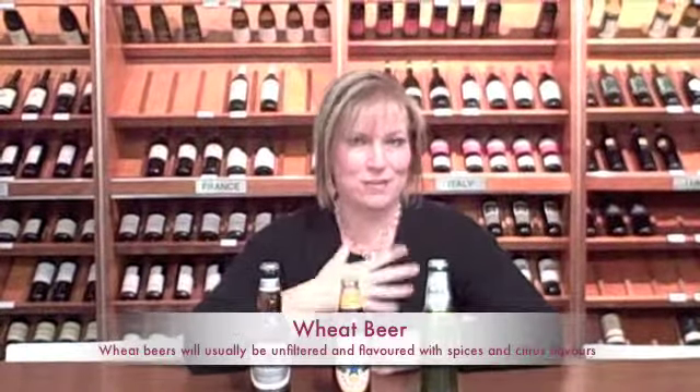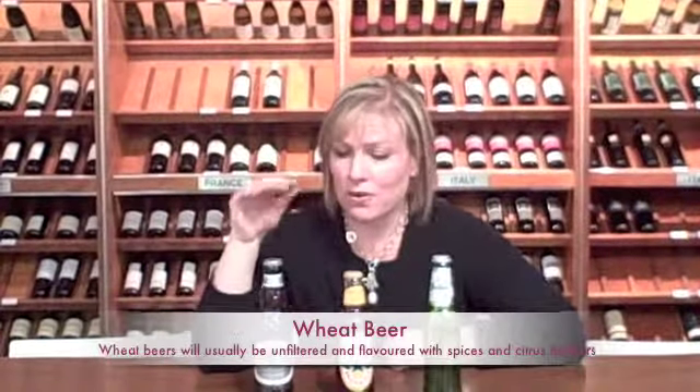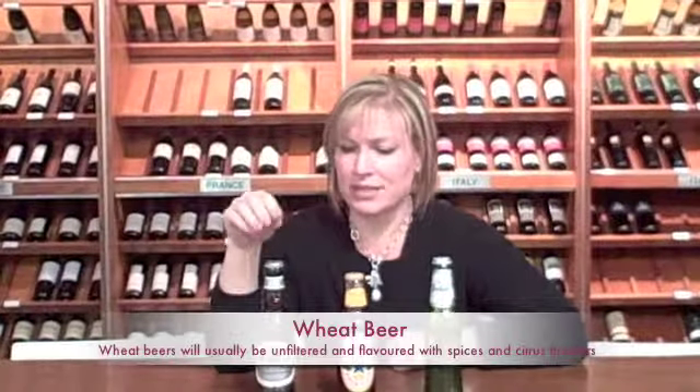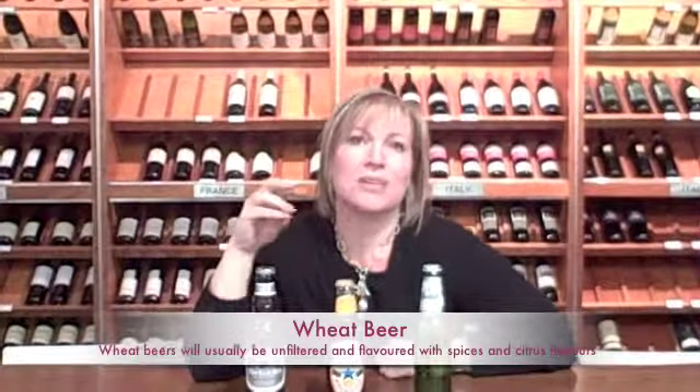The third beer I have in front of me here this evening is a wheat beer, and these are a lot of fun. Instead of using barley, rye, or a cereal grain, this is using wheat. Most wheat beers are unfiltered, so they're going to be cloudy in your glass — don't worry if they look a little funny. This one is actually a recipe that's been around since the 1400s, and most wheat beers are flavored with a bit of citrus, whether it's orange or lemon. This one's also got some carmina in it, so it's got a nice little spice to it — a really fun beer to try.